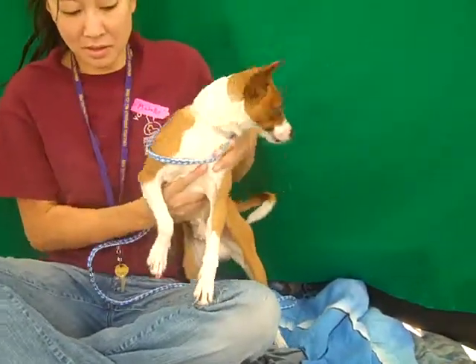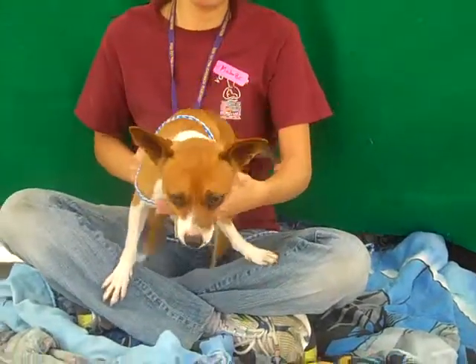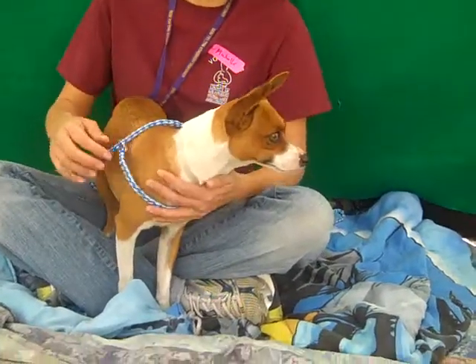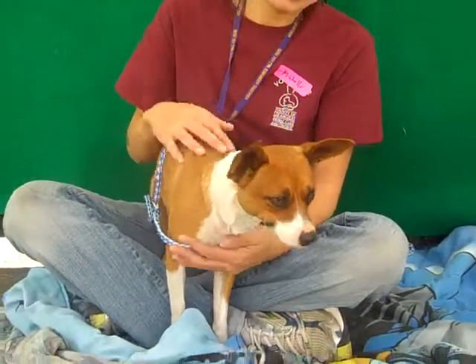Cecil shows signs of being housebroken, so we are optimistic that he is already house trained. And we think he's going to be a really fantastic walking partner. He's just interested in looking around and getting out there, and he has just a fantastic little trot when he's walking that's very, very endearing.